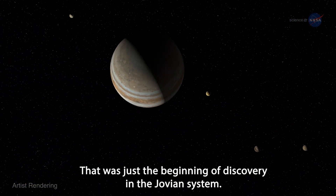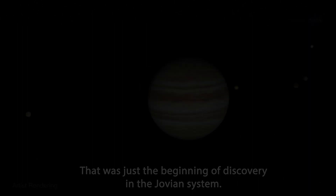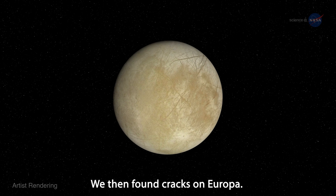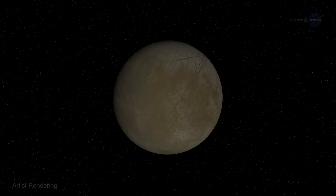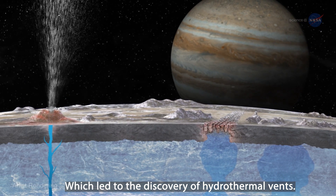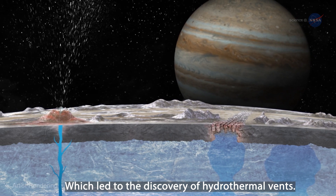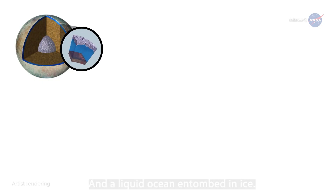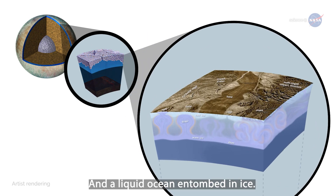That was just the beginning of discovery in the Jovian system. We then found cracks on Europa, which led to the discovery of hydrothermal vents and a liquid ocean entombed in ice.